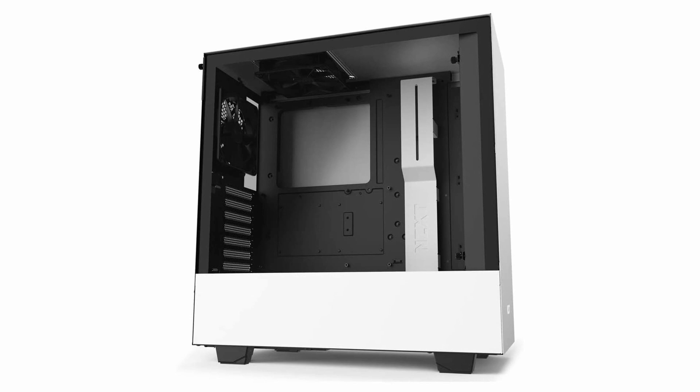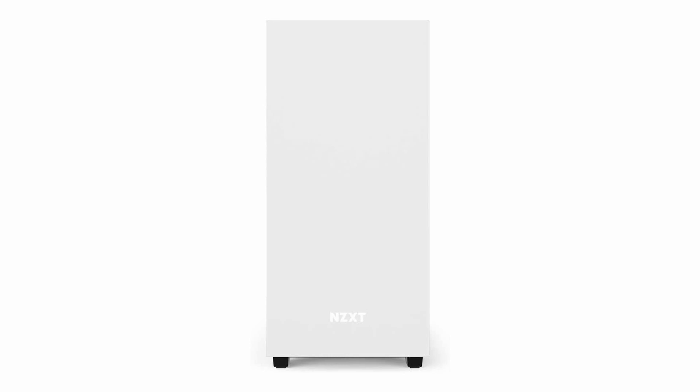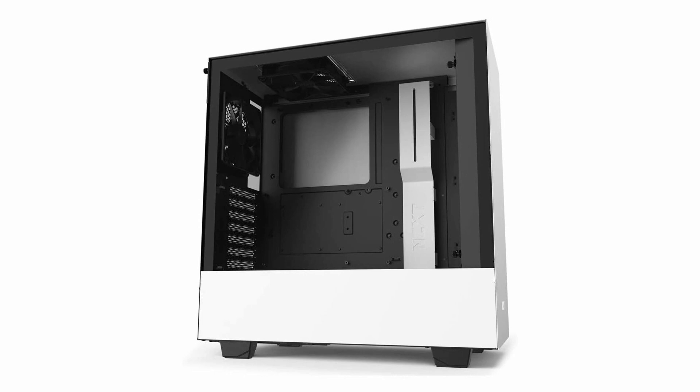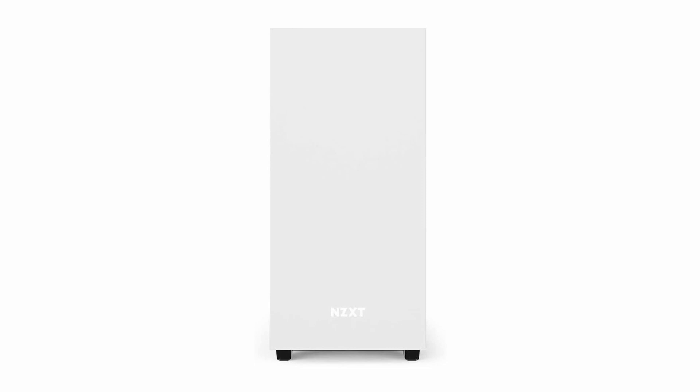Additional features include a front I/O USB Type-C port, dual tempered glass, and a vertical GPU mount. It comes with two 140mm Aer RGB 2 fans included in the packaging. It supports Mini-ITX, Micro-ATX, and ATX motherboards, making it one of the best compact PC cases available. Overall it has a sleek modern design with an iconic cable management bar. You can use the intuitive NZXT CAM application for monitoring and controlling your entire build, including RGB lighting presets and custom controls.